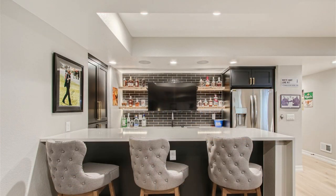A dramatic black and white wet bar creates a stunning focal point as you enter the basement. Statement-making black cabinetry, some of which is recessed into the wall forming a pantry, pairs impressively with sleek white quartz countertops and glossy black subway tile.